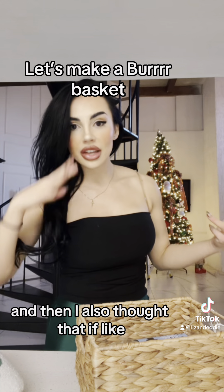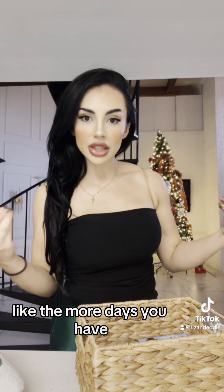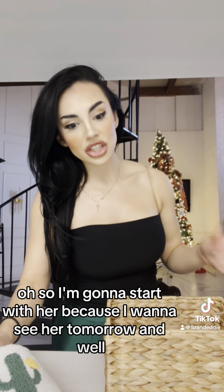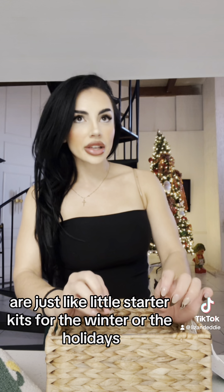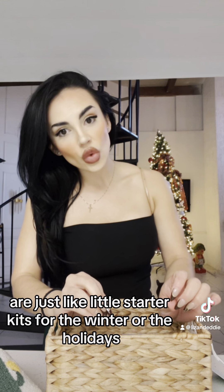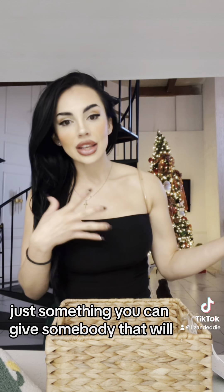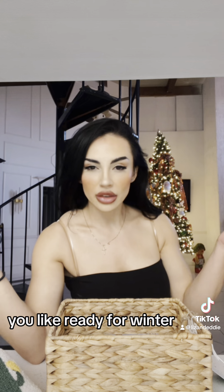I also thought that if you spread around gifts during the month, like the more days you have, it feels like less of an expense. So I'm going to start with her because I'm going to see her tomorrow. Burr baskets are just like little starter kits for the winter or the holidays — something you can give somebody that will help them be ready for winter.